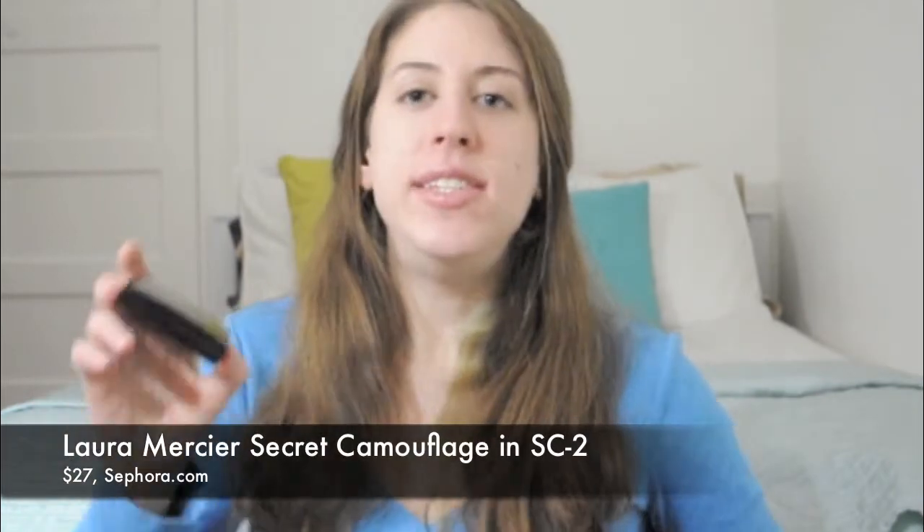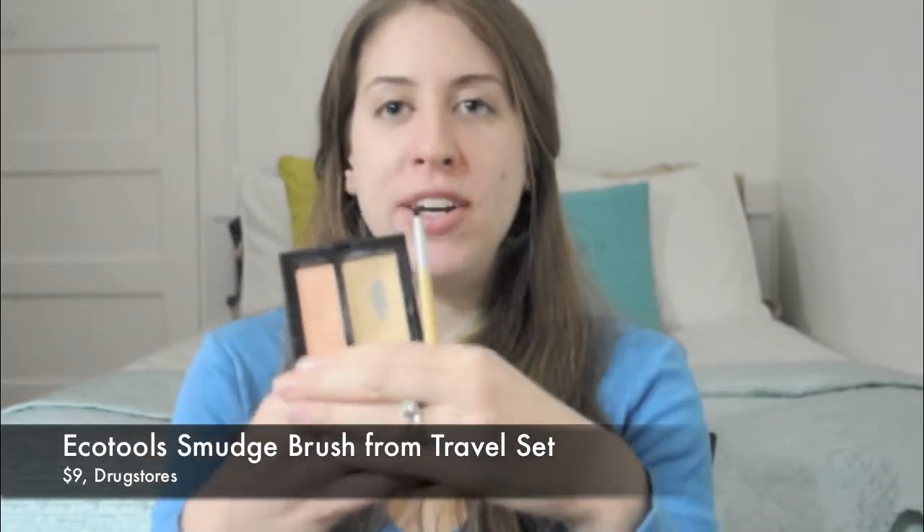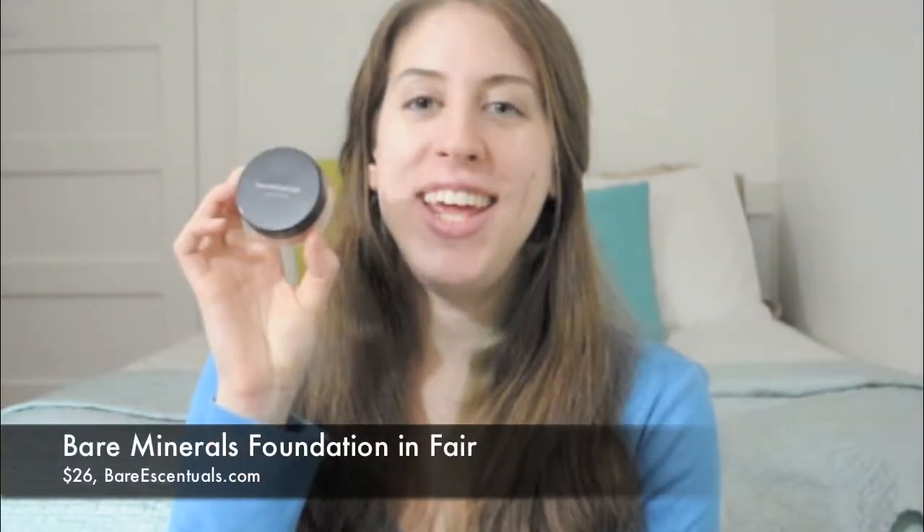The Laura Mercier Secret Camouflage, and I apply this using this little EcoTools brush. This is technically a smudge brush but I use it because it's very precise and it gives you a lot of control over exactly where the concealer goes, because once I use the MAC Studio Sculpt it's pretty much good to go except for a few areas.